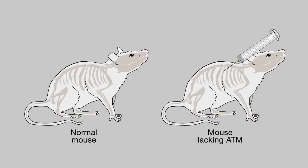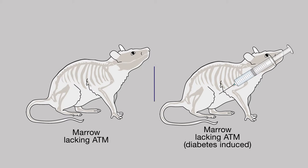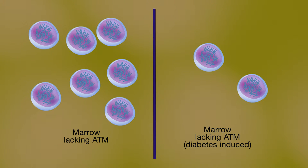the researchers replaced the bone marrow of normal mice with bone marrow from mice lacking the ATM gene. When these mice were treated with a drug that induces diabetes, their bone marrow had a smaller number of long-term repopulating HSCs.